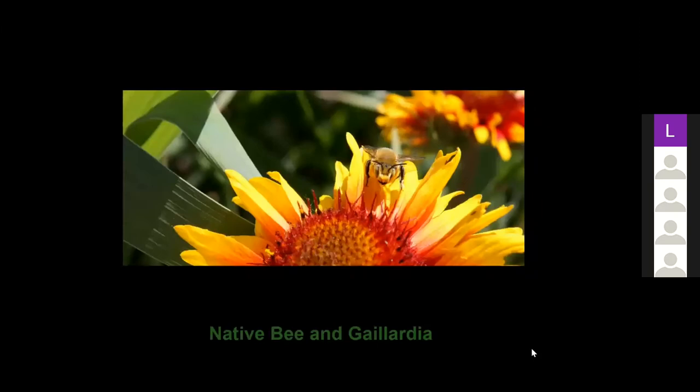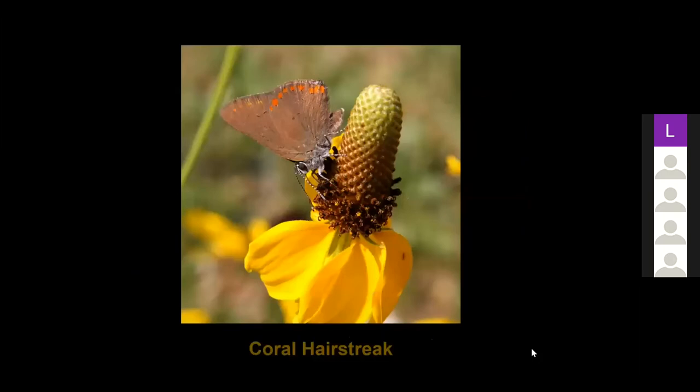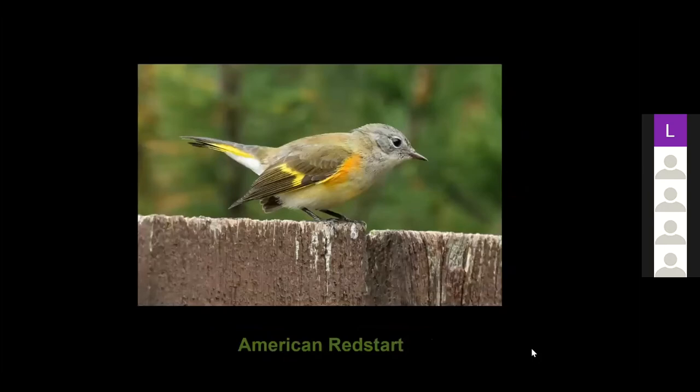I haven't been down to the Royal Saskatchewan Museum and Nature Regina's native garden much this year, but a few times I got down and this is a native bee on a gaillardia — it's a great place to photograph, lots of pollinators and native plants. This native plant is a prairie coneflower in my front yard, and the butterfly on it is a coral hairstreak — the first one I've ever seen. And during migration we get lots of warblers going through. This is an American redstart — not sure if it's a female or a young male, but I think I see little bits of black in the crown area, so probably a young male.